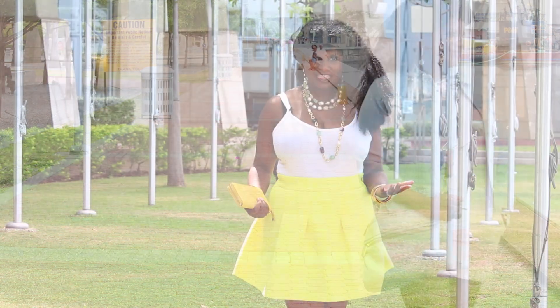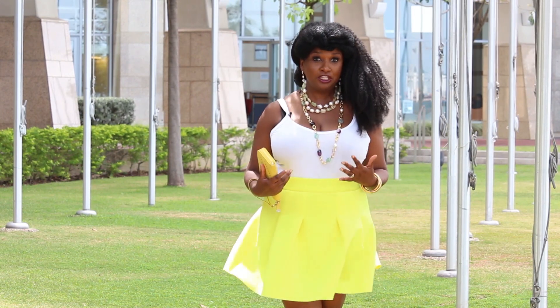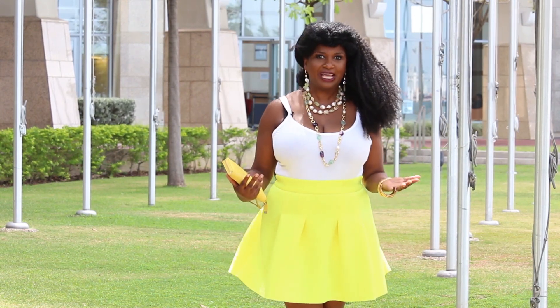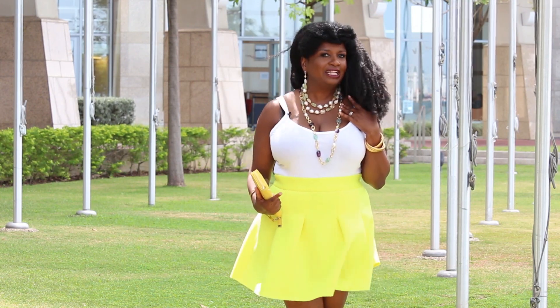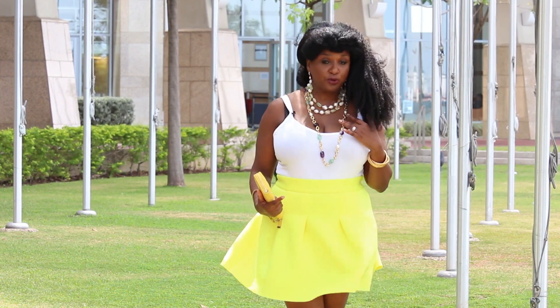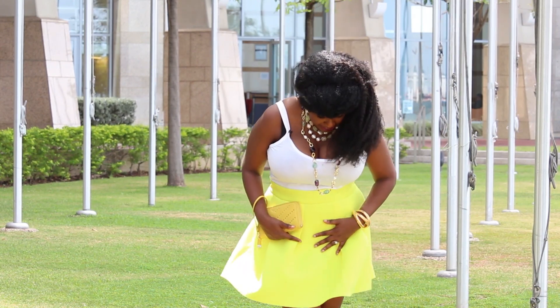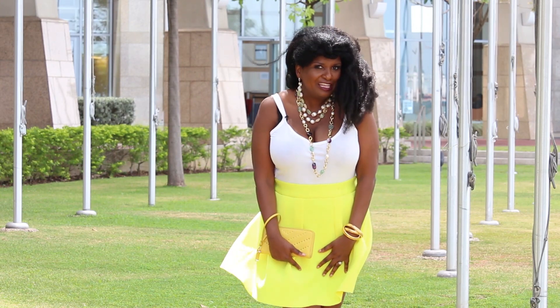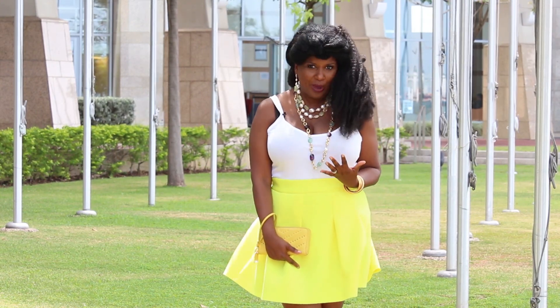One of the great things about living in the Caribbean is of course this beautiful breeze, but also the ability to wear white all year round. Today I'm wearing a simple tank top with a beautiful gold link necklace with pearls in between. I paired it with a citrus neon skirt, and I think the brightness of the two colors makes it really special for the weather.